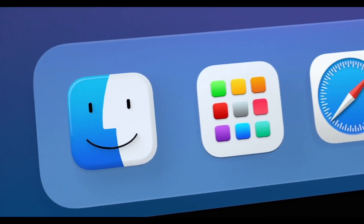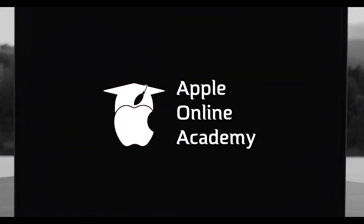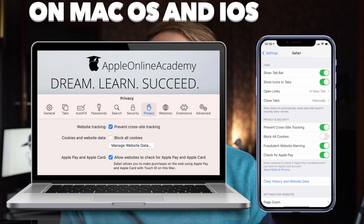But now, thanks to Apple, this is over. Apple added a new feature to Safari which prevents cross-site tracking, but it doesn't mean that you will not see any ads. First of all, this cross-site tracking prevention is available only on Safari.